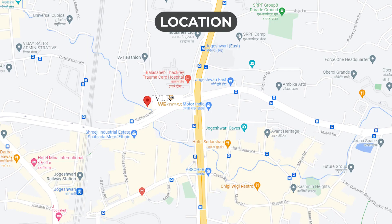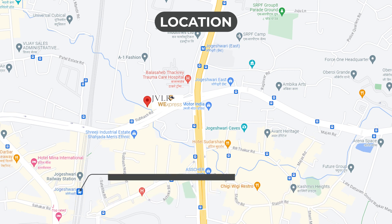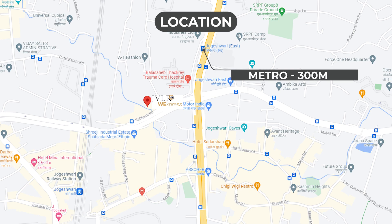Coming to the location part, the project is located on JVLR off Western Express Highway in Jogeshwari East, with Jogeshwari Station 500 metres, Western Express Highway 200 metres, and Metro 300 metres from the project.